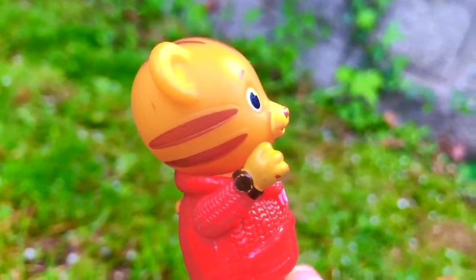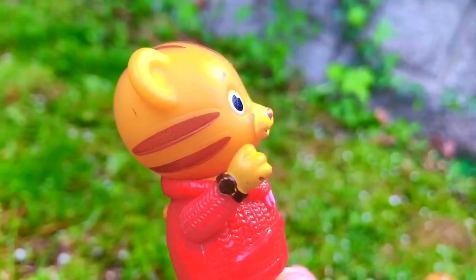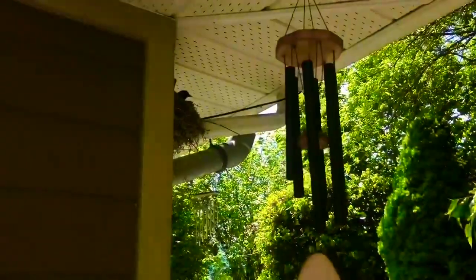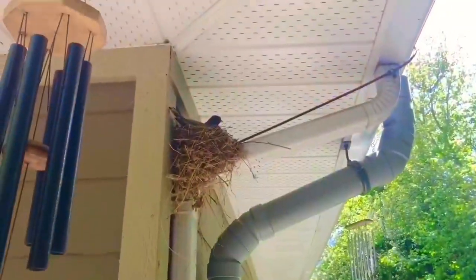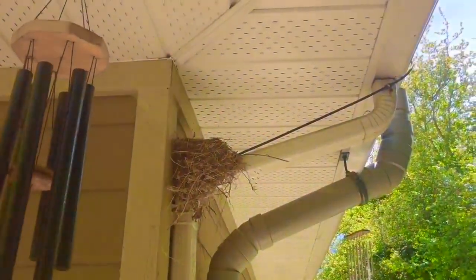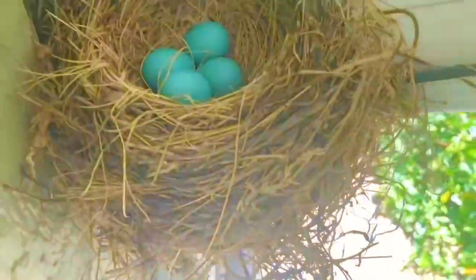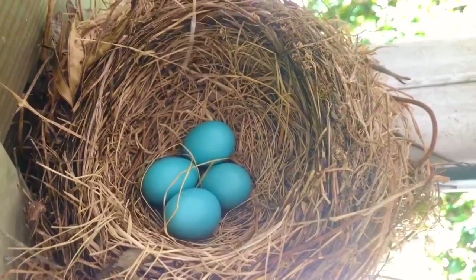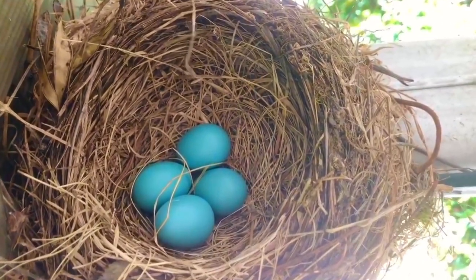Daniel Tiger is pointing to something over by the house. It's a bird's nest and there's a robin inside. She must be laying eggs. I'm going to use my camera and my tripod to see. There are four robin eggs — aren't they a beautiful color? That's called robin's egg blue.